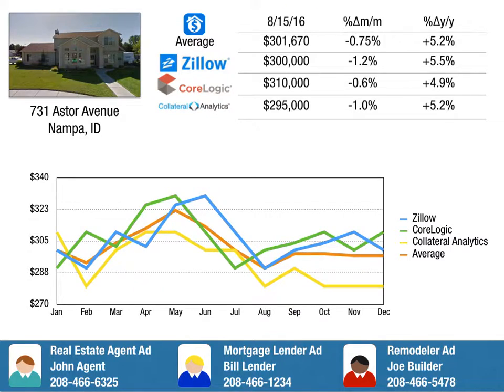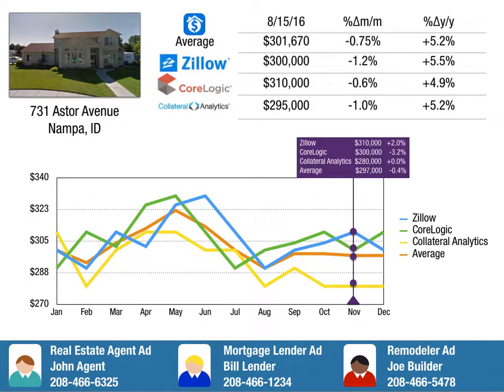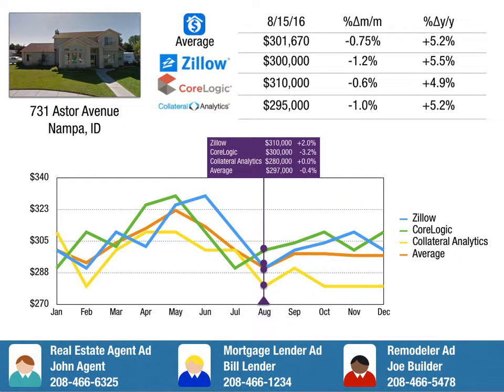The premium service chart provides you the estimates along with the monthly and annual rates of change, as well as an interactive chart. The chart is designed to allow you to scroll through the last 12 months and monitor what changes have occurred.